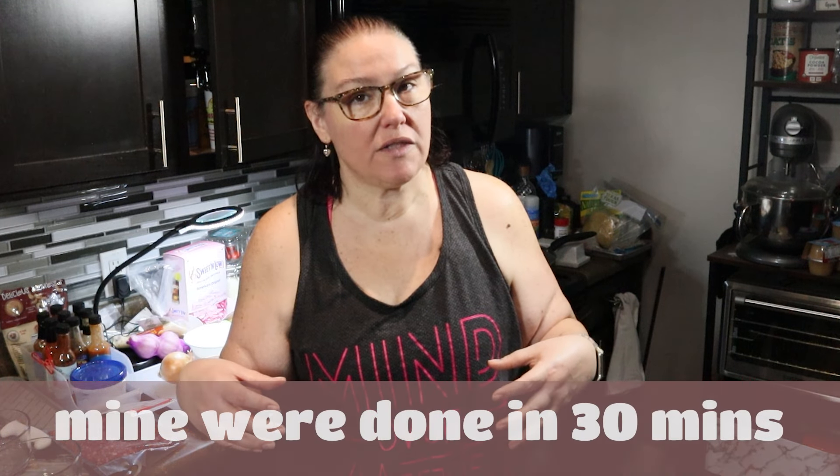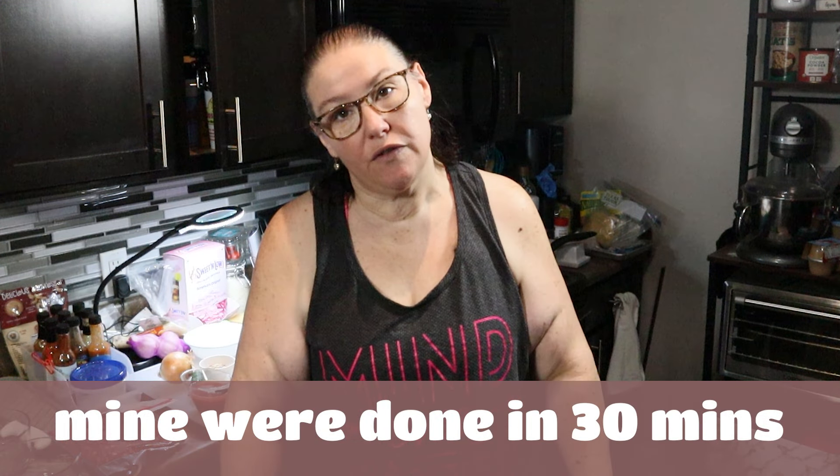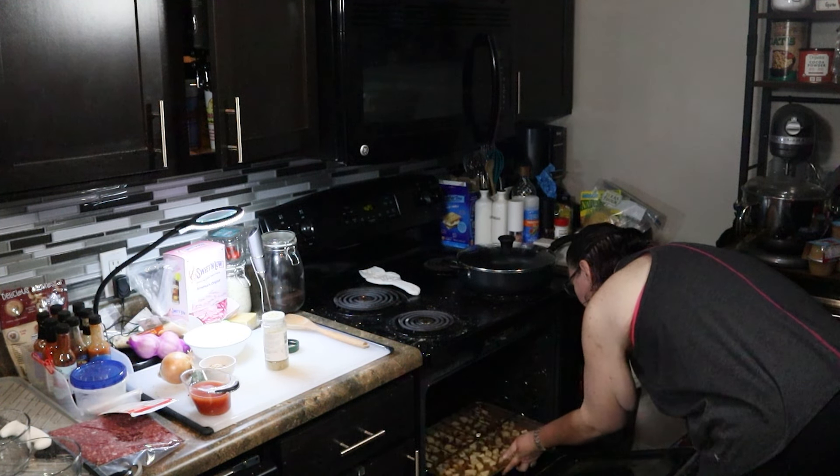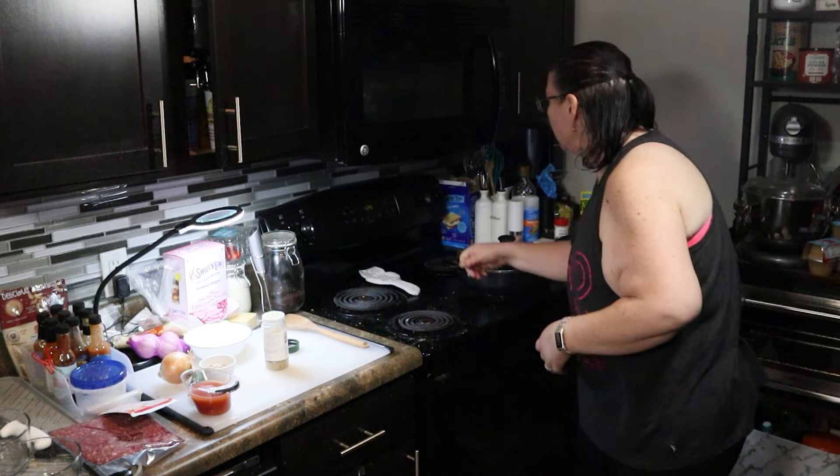She wants me to bake these at 425°F, tossing them every 15 minutes for 45 minutes to an hour. I don't think mine are going to take that long because they're cut a lot smaller, but I'll still toss them every 15 minutes. This would actually be a lot better in an air fryer if you have one of those smaller ones with the basket — it would take way less time and you could just shake them every 10 minutes or so.